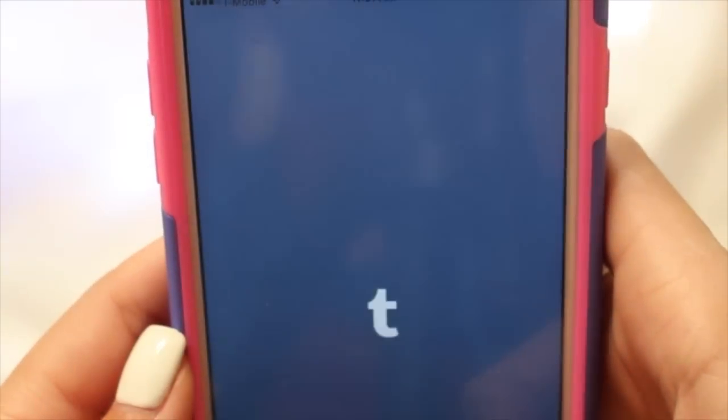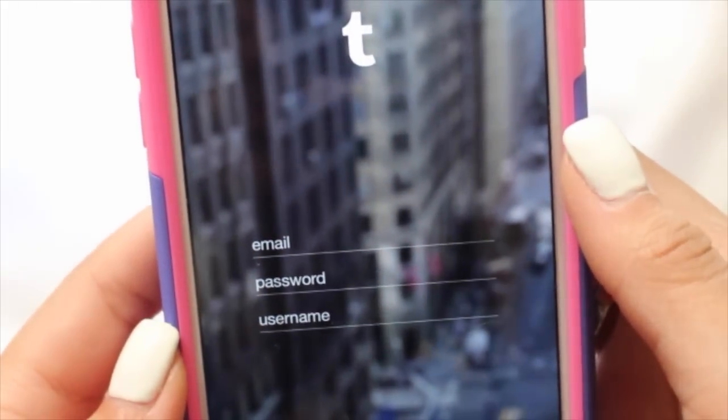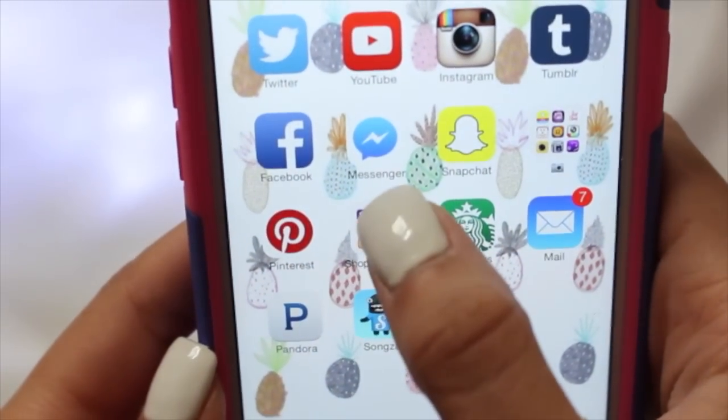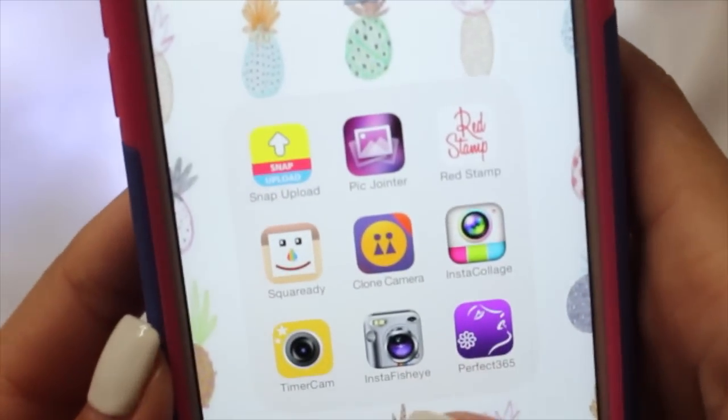Then I have Tumblr, and Tumblr is kind of one of those apps that I have an obsession with and then I stop — you can see I'm not even logged in. Then I have Facebook, Facebook Messenger, Snapchat, which is private for now.